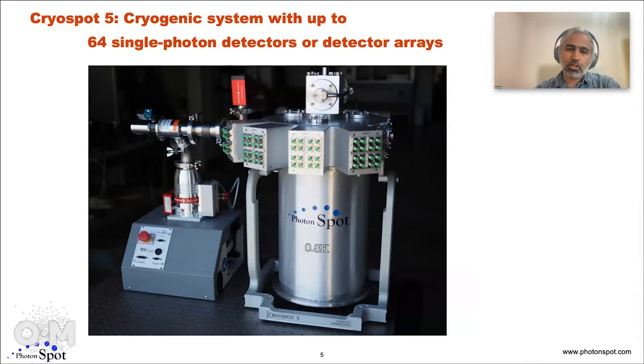This is a larger version of the preceding cryostat — this one can fit a lot more. We built this to fit up to 64 single photon detectors, or detector arrays, or other quantum optics applications. We built these with free space optical access as well, so you can have sub-Kelvin temperatures along with free space access and potentially some low vibrations.